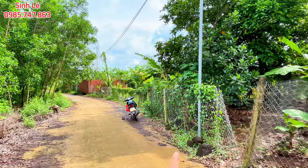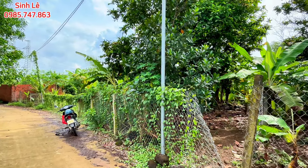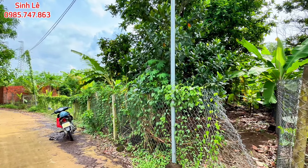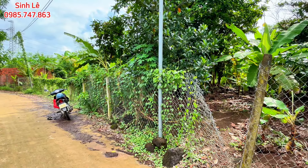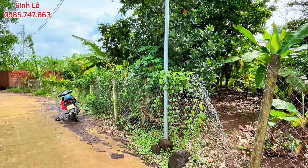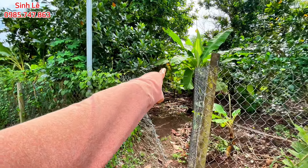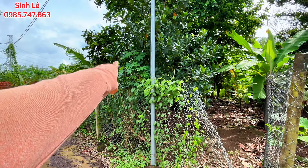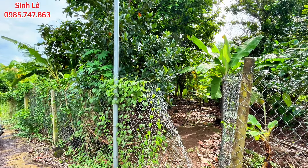Trên đất của mình hiện tại có một số cây ăn trái đang cho thu hoạch. Vị trí đất tọa lạc ngay xã Sông Thao, huyện Trảng Bom, tỉnh Đồng Nai. Đất có kích thước khá đẹp: ngang bám mặt tiền đường phía trước là 27m5, dài sâu vào cạnh bên này là 80m, cạnh giáp tường nhà hàng xóm sâu vào là 75m, hậu sau cũng là 27m5.